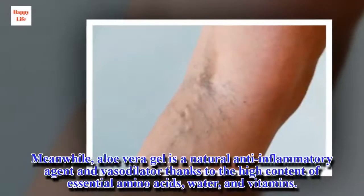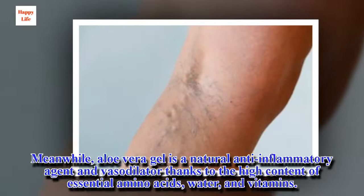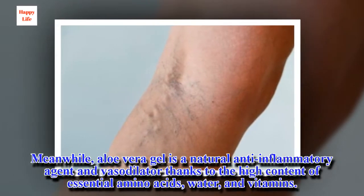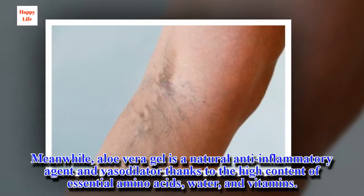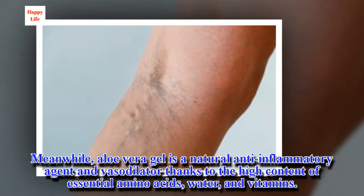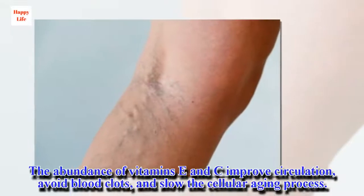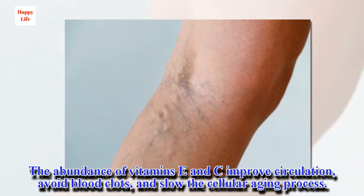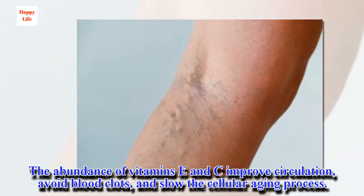Meanwhile, aloe vera gel is a natural anti-inflammatory agent and vasodilator thanks to the high content of essential amino acids, water, and vitamins. The abundance of vitamins E and C improves circulation, avoids blood clots, and slows the cellular aging process.